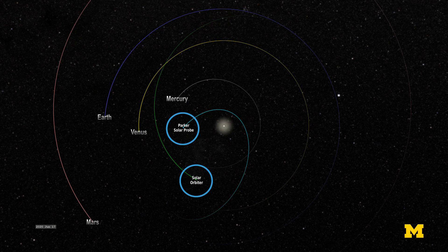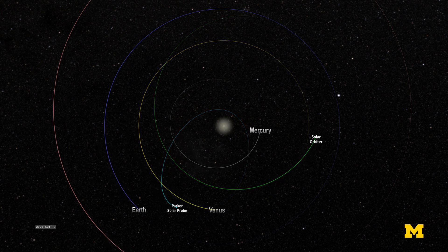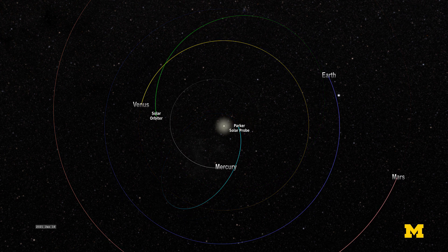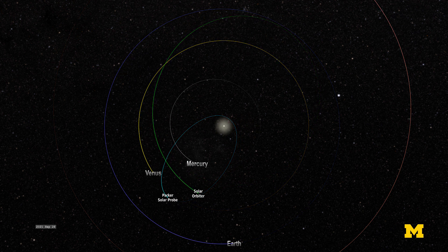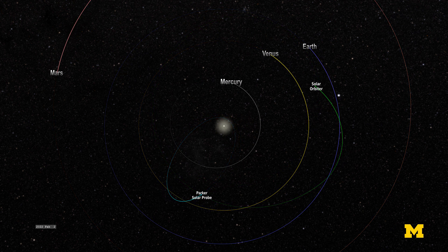Parker had to be a lot lighter in order for its orbit to dip so close to the Sun, and it can't carry the same kind of hardware because of the extreme heat. For example, unlike Orbiter, Parker has no cameras that view the Sun directly. No current technology could look at the Sun from that close and survive.